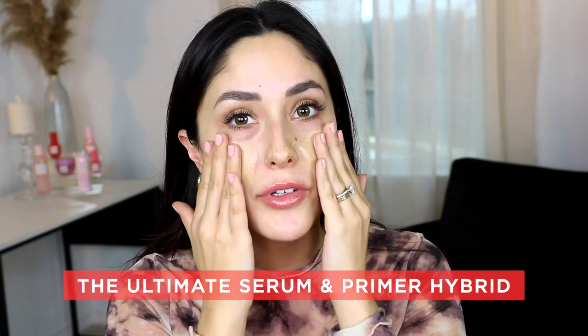My skin feels so smooth after applying, and it looks so nice and blurred. This looks so beautiful under foundation and throughout the day. Look how beautiful the foundation is laying on the skin — I love that this is going to keep my makeup looking fresh all day.